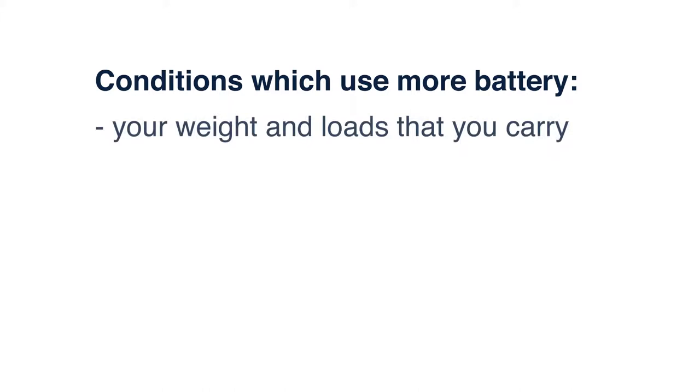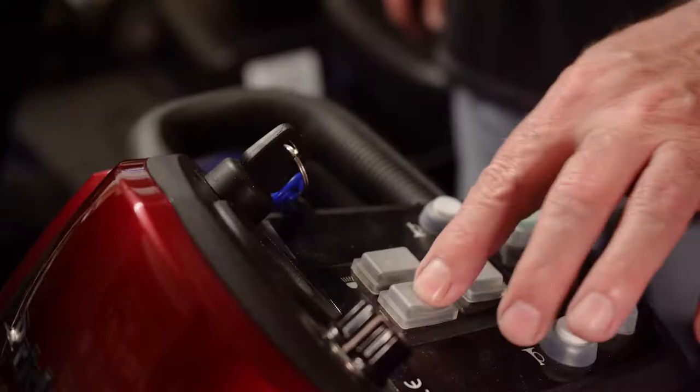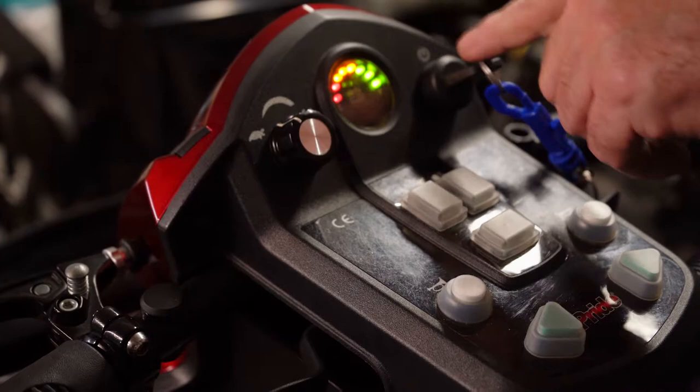Some seats swivel and some don't. Range is affected by the type of scooter you have, also by conditions which use more battery — your weight and loads that you carry, use of your lights, cold weather, travelling on rough surfaces and travelling up hills all affect battery life. Some scooters have a battery level indicator, others don't have this feature. If you plan to go out a lot after dark, you may need to consider better lights.